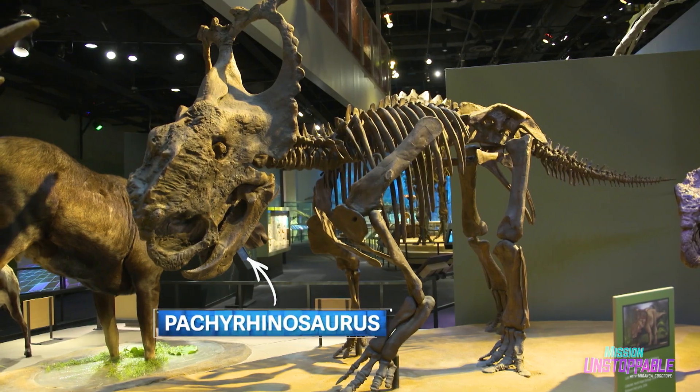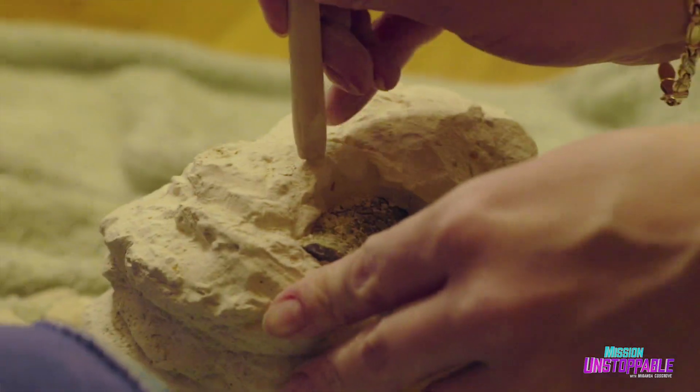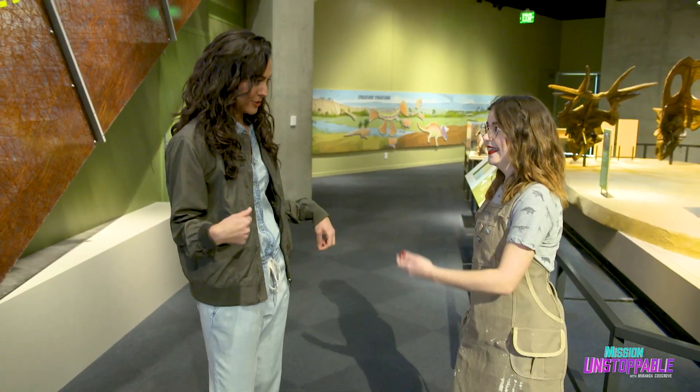What do you mean by jacket? Fossils come from the field to the museum, and we've got to make sure that they're supported and safe when they're traveling because they are very fragile. A jacket is a plaster and burlap case that surrounds it. You'll be able to cut one open when we go inside. Shall we go to the lab? I would love to.